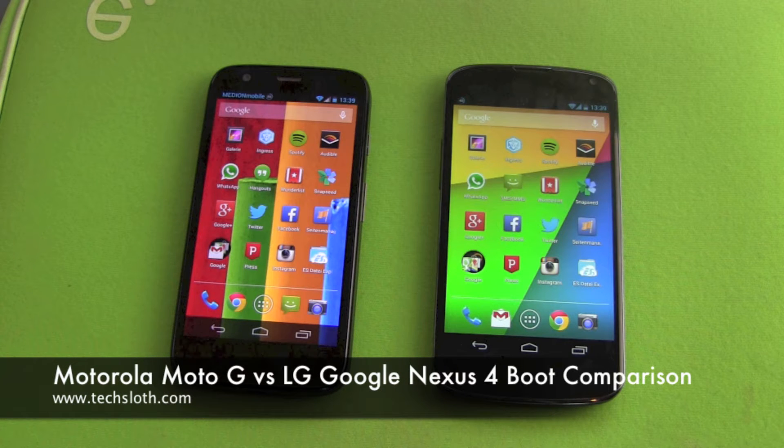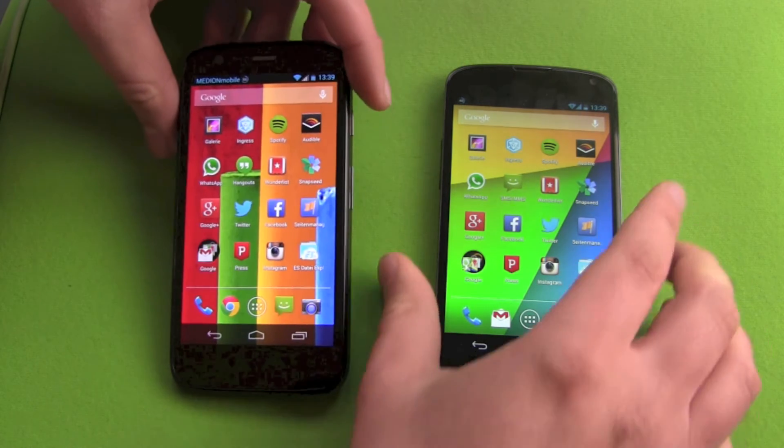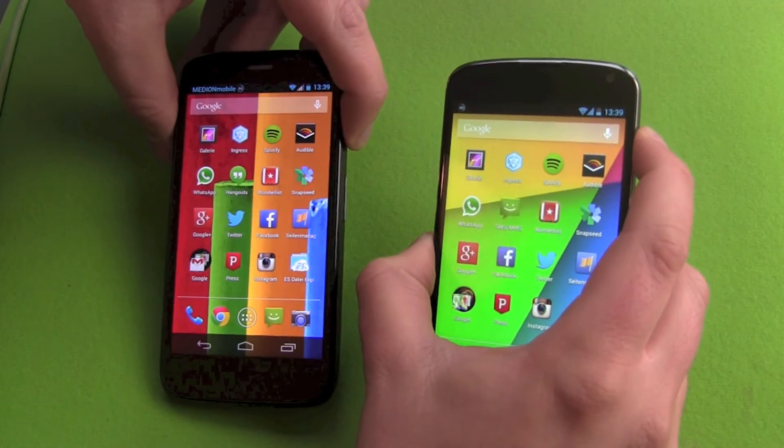Hello YouTube and welcome to another boot race video. This time it's the Motorola Moto G against the Nexus 4, a Google smartphone from LG. First of all, we are going to power them down.